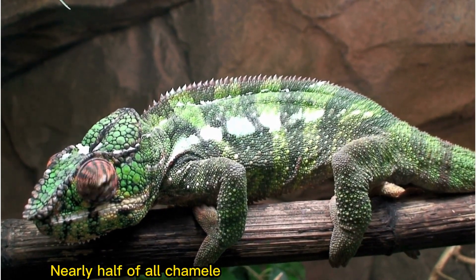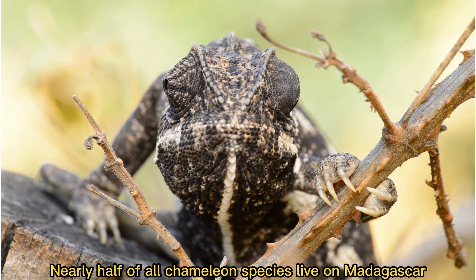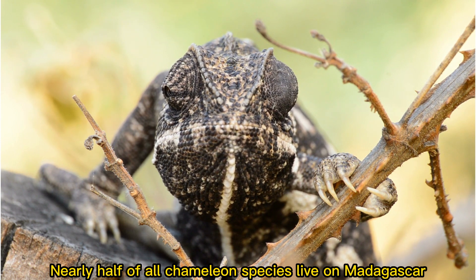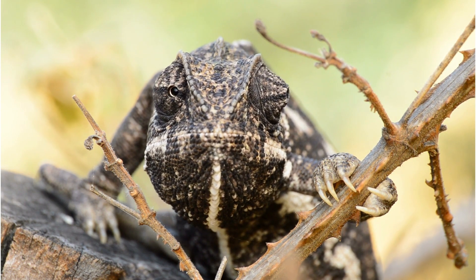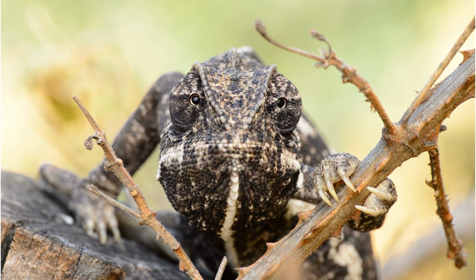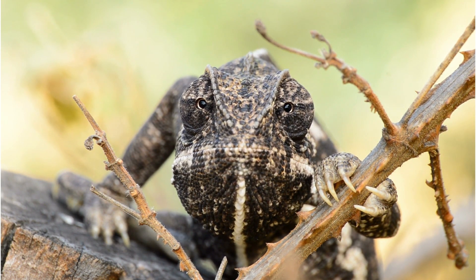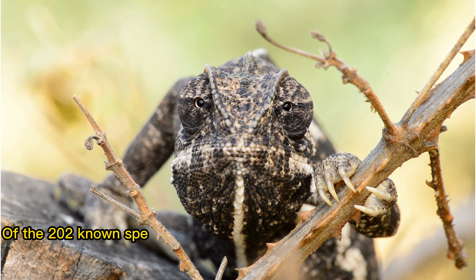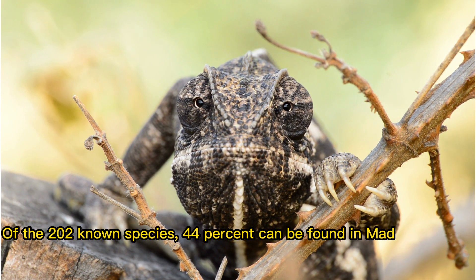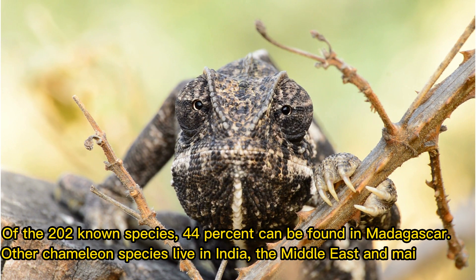Nearly half of all chameleon species live on Madagascar. Of the 200-plus known species, 44% live on Madagascar. Other chameleon species live in India, the Middle East, and mainland Africa.